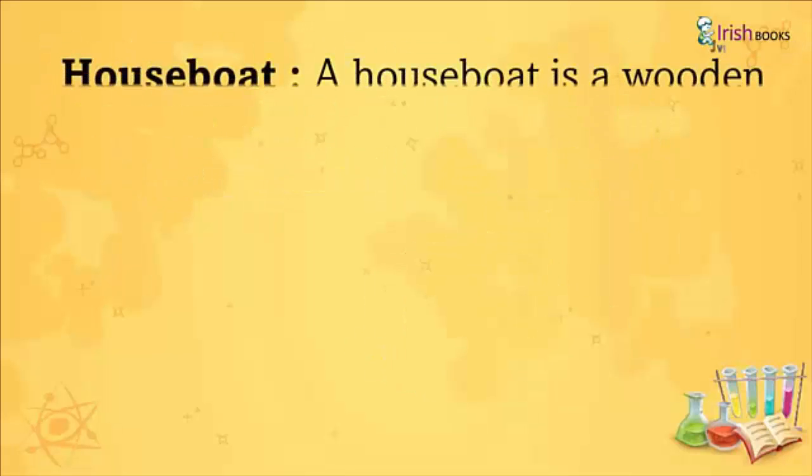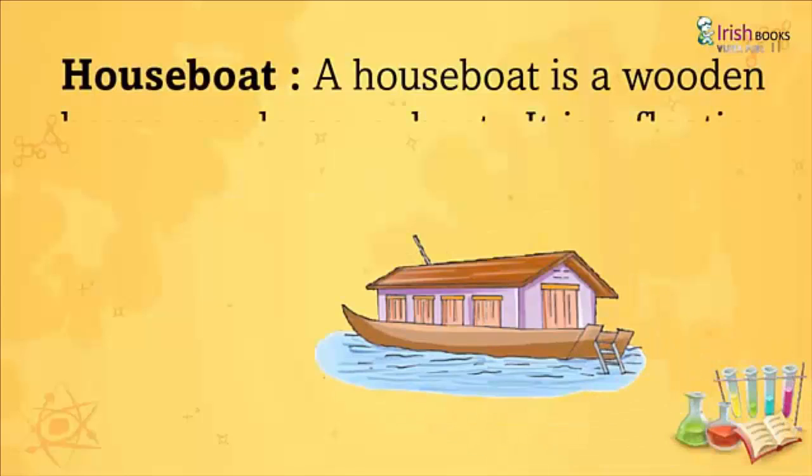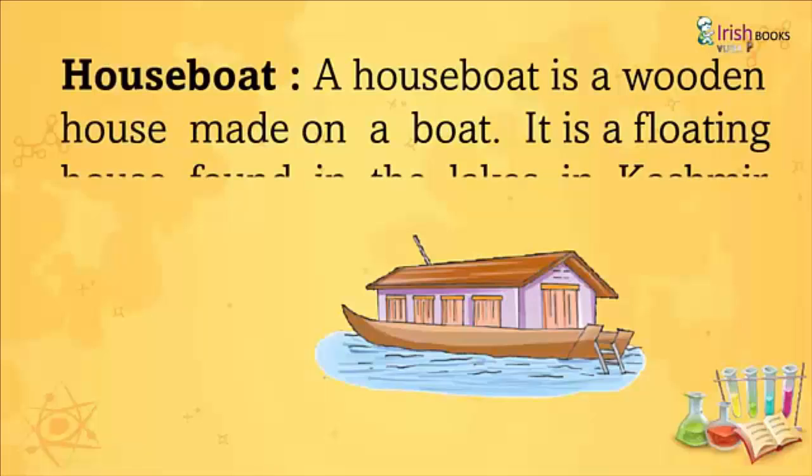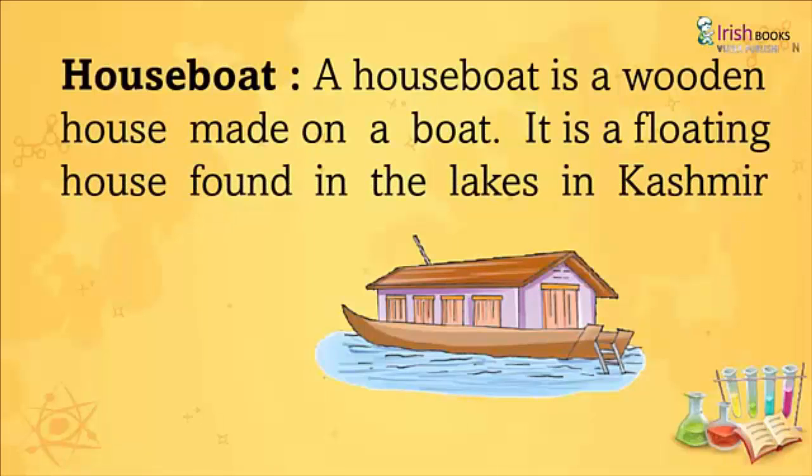Houseboat: A houseboat is a wooden house made on a boat. It is a floating house found in the lakes or in Kashmir and Kerala.